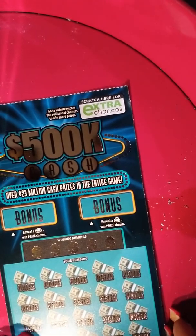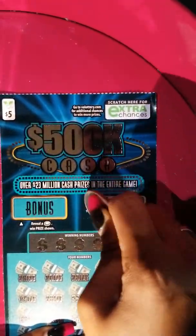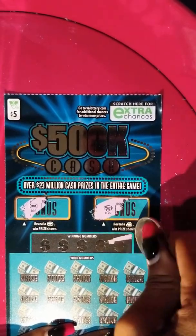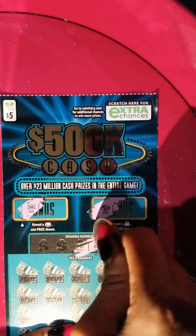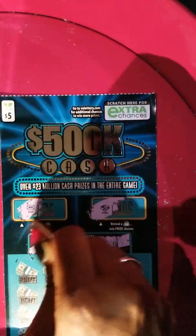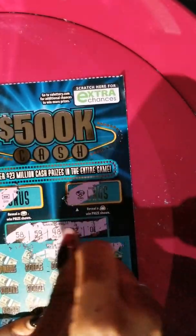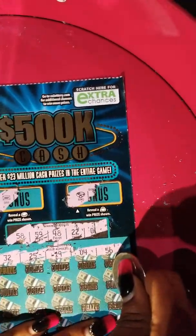This is ticket number 37. We're going to scratch the bonus first. Still looking for a money bag — we've got a ring. Looking for a coin, and we have the bar. The winning numbers: number 1 — I like that — 22, 48, 59, and 58. I think this is going to be a winner. We've got 156, number 4, number 19, 25, and 32.